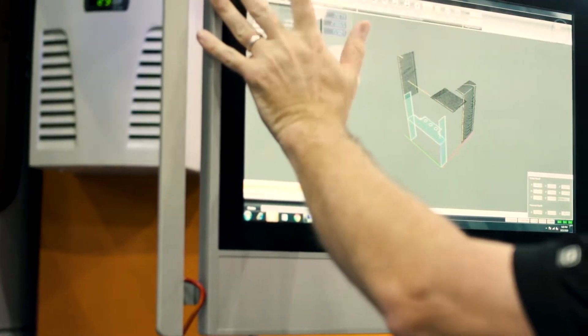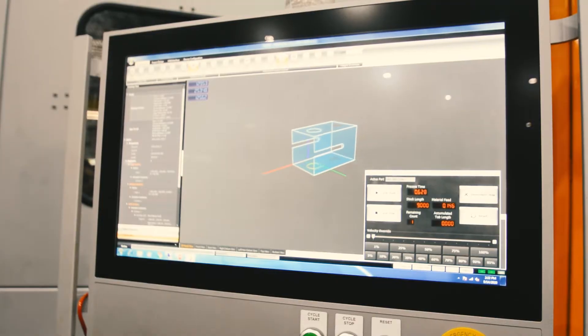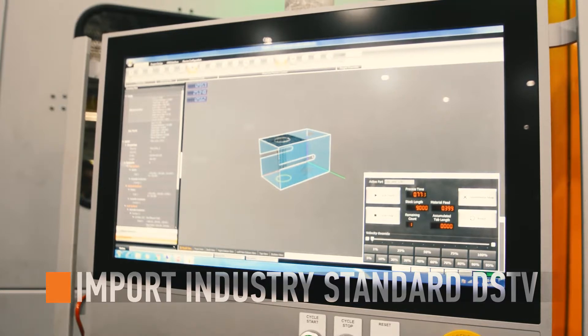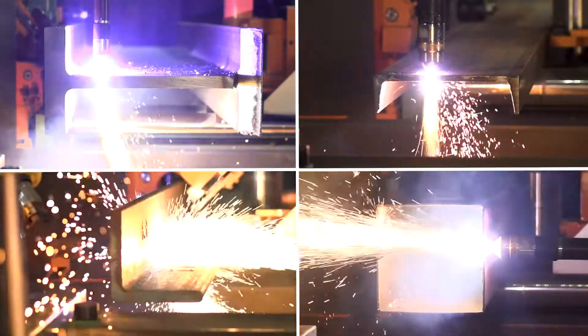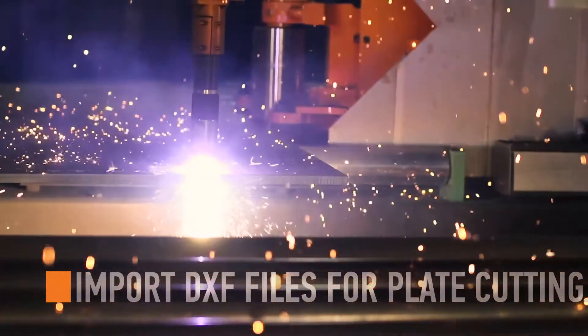The control on the Pedibot 1250 is a modern 21-inch high-resolution touchscreen mounted to a swing arm. Import industry-standard DSTV files into the control to process beams, channels, angles, and tubes. Import DXF files to cut nested plate for the complete production package.